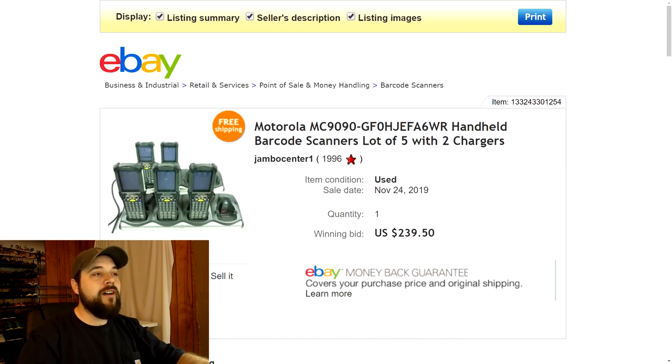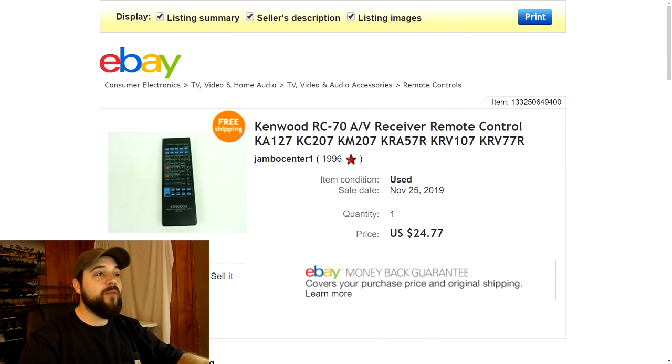Next up are these Motorola scanners I sold in an auction. I got these at the recycling event as well — didn't pay a thing for them. We had five Motorola handheld scanners with two charging docks and the power supplies. I tested them and they seemed to work great. I put them on auction starting at 99 cents with free shipping to maximize views, and by the end of the week it sold for $239.50. Really big margins on that.